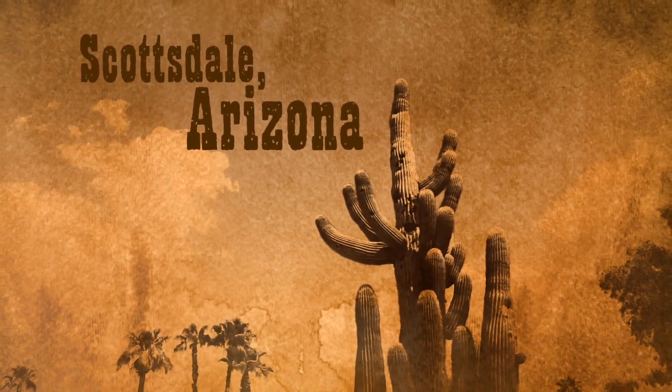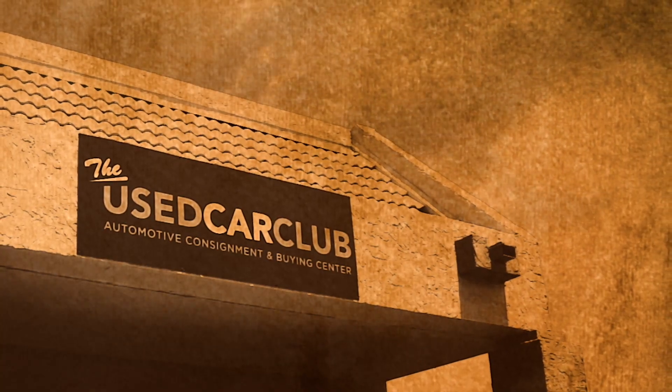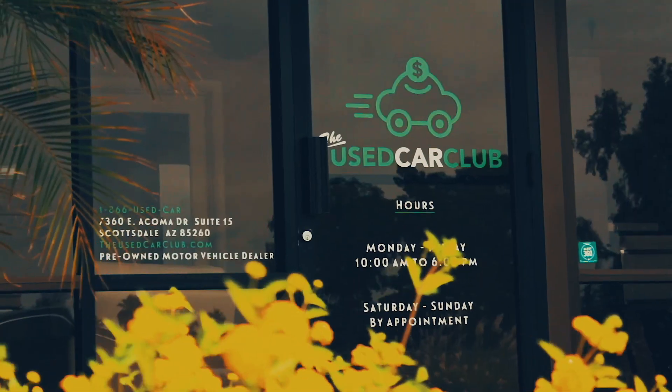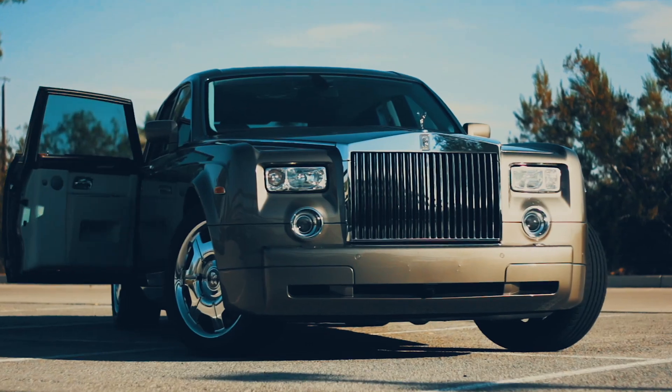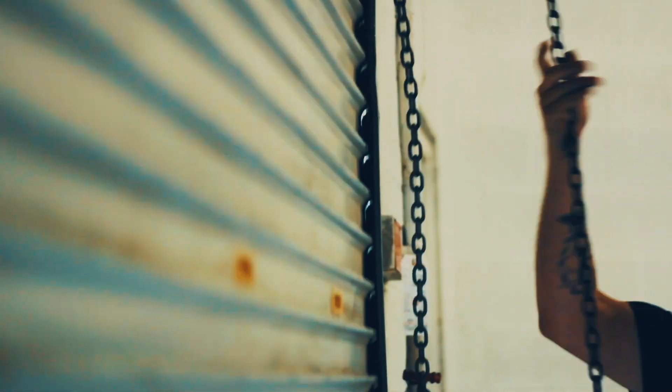Deep in the heart of Scottsdale, Arizona lies the Used Car Club, an automotive consignment and buying center with everything from late models to exotics and the outright crazy. With every new video, we take a closer look at what we've got under the hood.